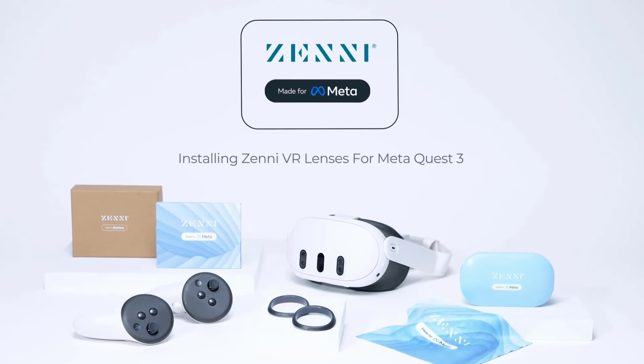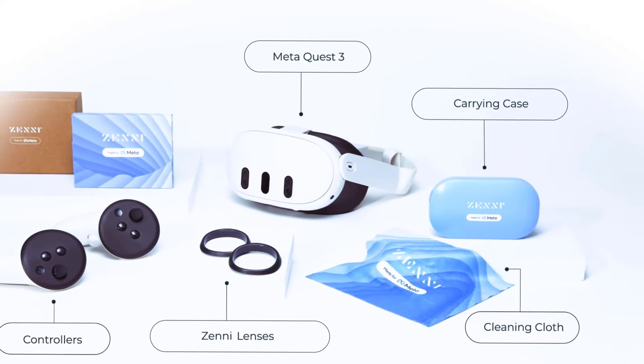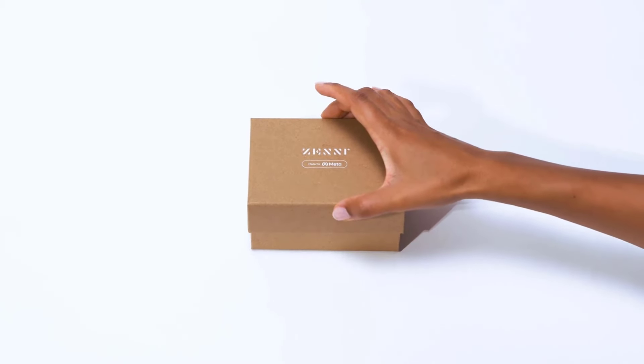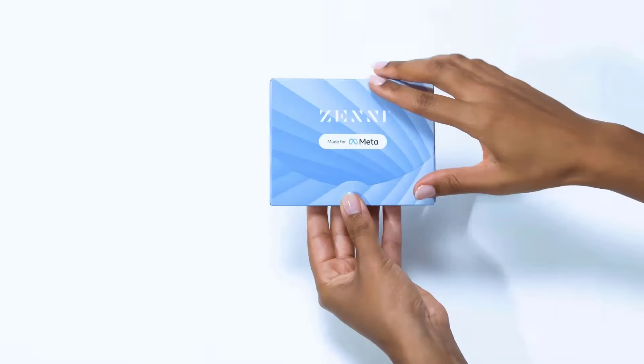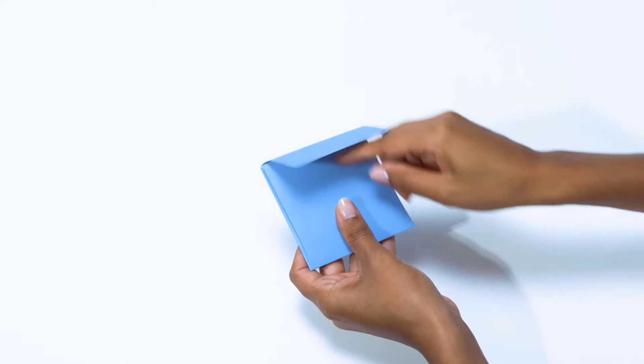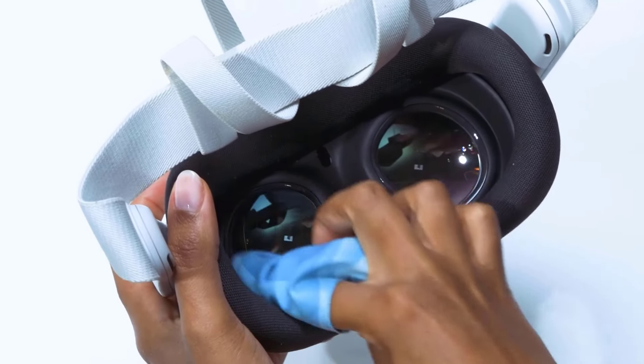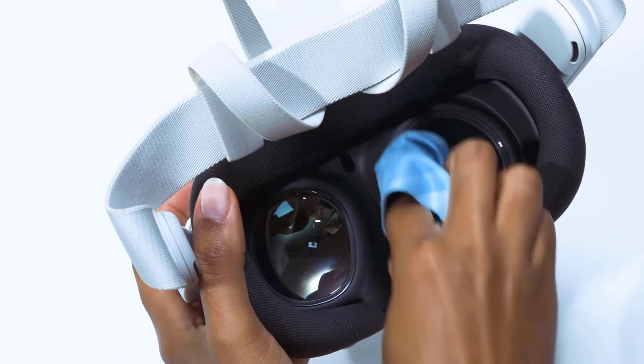Welcome back to Work in the Verse. Thor here, and today we're diving into the world of VR prescription lenses. You're probably contemplating whether it's worth upgrading your Quest headset with these specialized lenses. First up, let's talk vendors. We've got the heavy hitters from Meta's partner Zenni, VR Rock, VR Wave, and Reloptix. Each has its unique quirks and offerings and we'll get into them one by one.